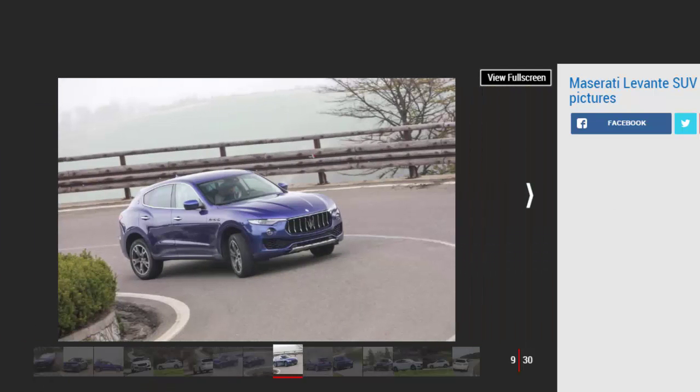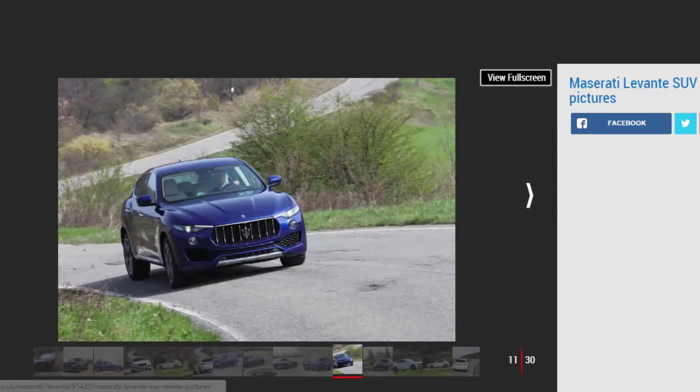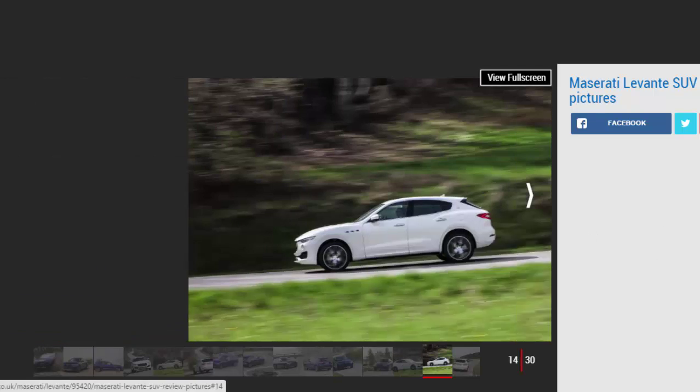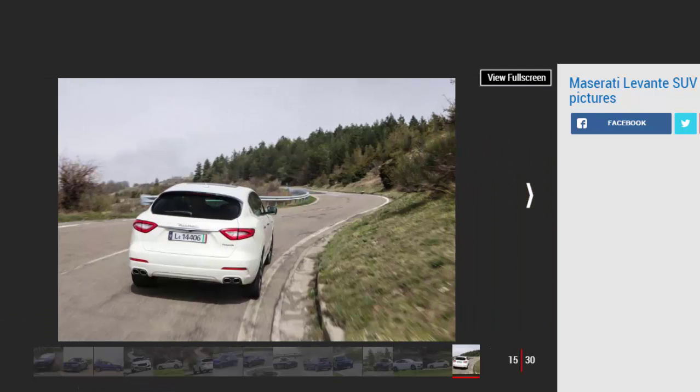Buyers get the option of just one diesel engine and a single eight-speed automatic gearbox, though Ferrari-tuned petrol models are on their way. There is only one standard specification for the Levante, though option packs can be added. The £2,450 driver assistance pack plus adds adaptive cruise control, forward collision and lane departure warning, blind spot alert and rear cross traffic alert. The luxury package features heated seats, four-zone climate control, larger wheels, better leather and an easy entry/exit system for the electric seats and steering wheel.